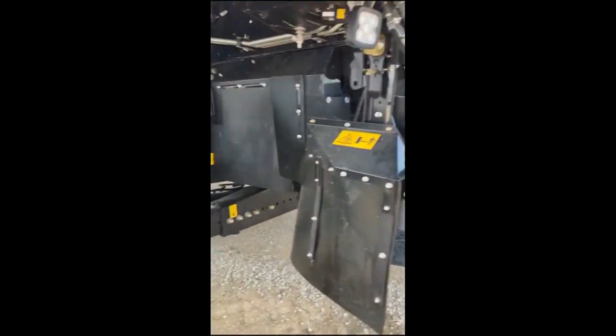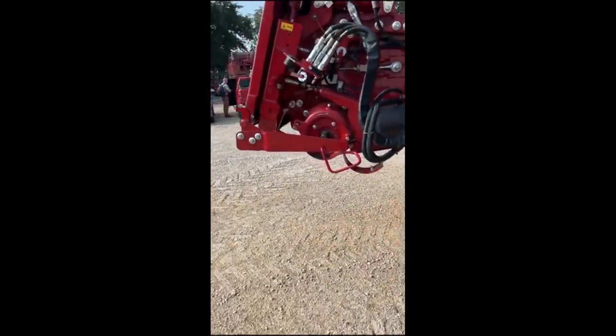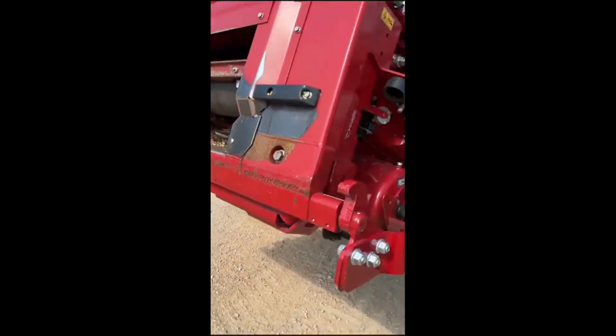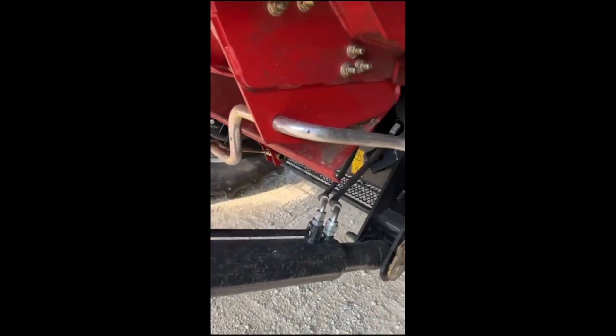This seems to be one of the more popular versions today. It has a heavy-duty front end with the field tracker and fore and aft on the feeder house. This is the look of the rock trap — I think you'll find it nice.